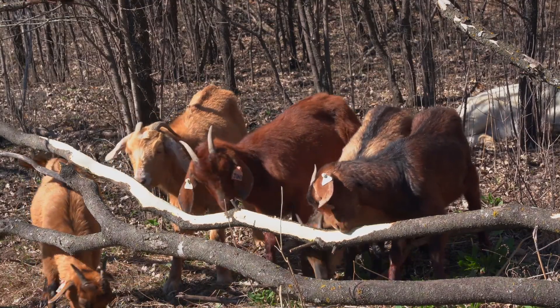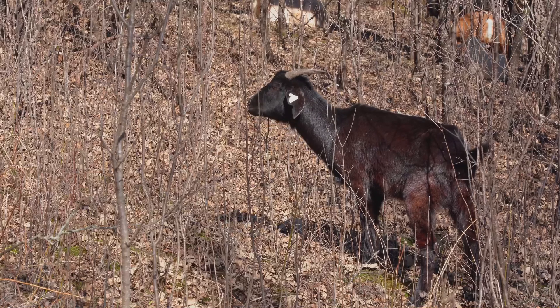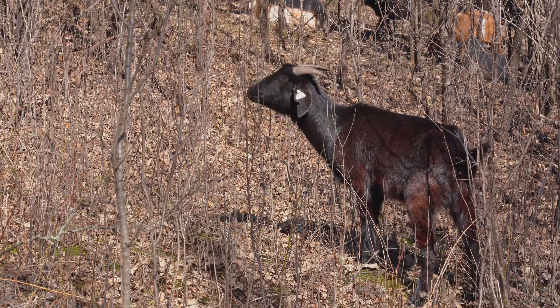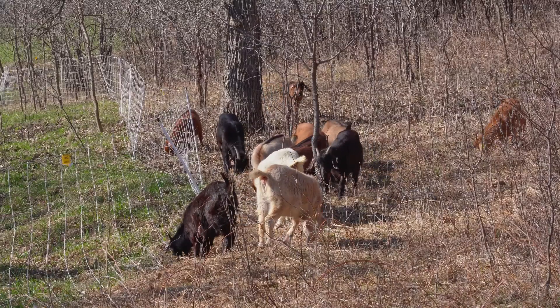Goats have been used many years ago in Itasca State Park. Other regional and county parks in the area have used them more recently within the past couple of years, and other DNR lands have used them especially in the southeast, where they also have goat prairies. They've all seen good results there, so we're hoping for the same.